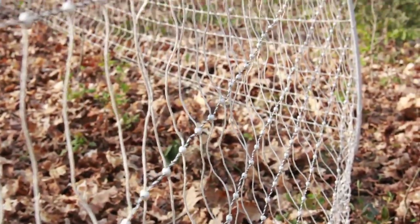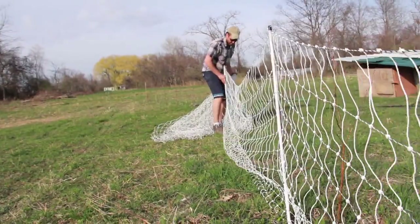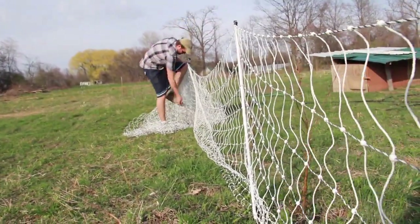We really like the ElectroNet fencing, the portable fencing, because it's very flexible. We literally graze in between the rows of our trees — we'll just wrap that netting in between two rows of trees, and as long as it's hot, the animals aren't interested in browsing.